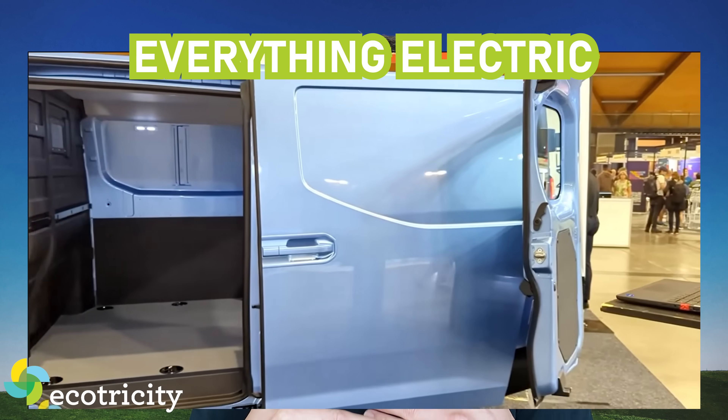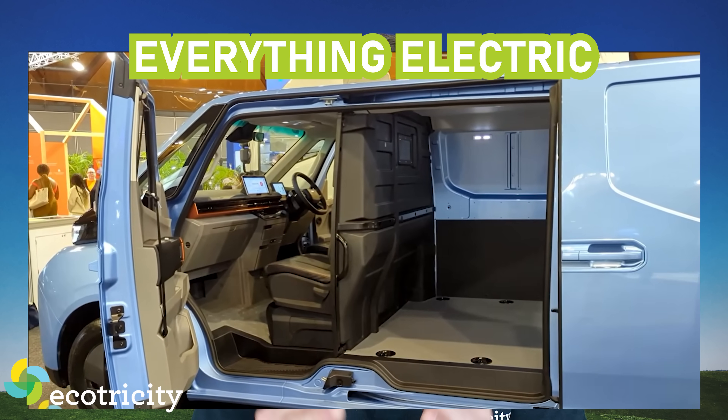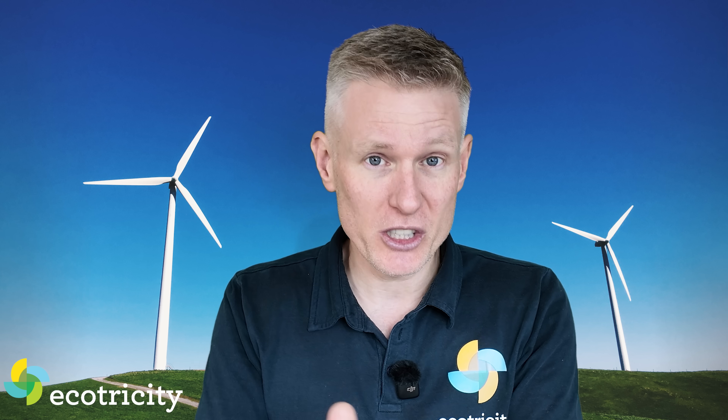It's got built-in scales to weigh the load you're hauling, no side pillar so you can load pallets into it, and onboard mains power outlets which would make it the ultimate freedom camper. I've reached out to Geely themselves and I'm hoping they'll get back to me with some good news, so hit the subscribe button and watch this space.